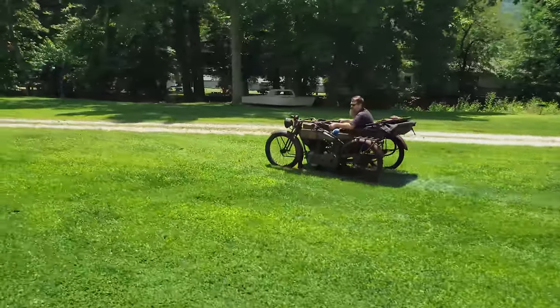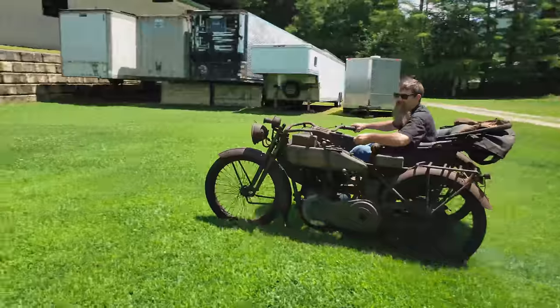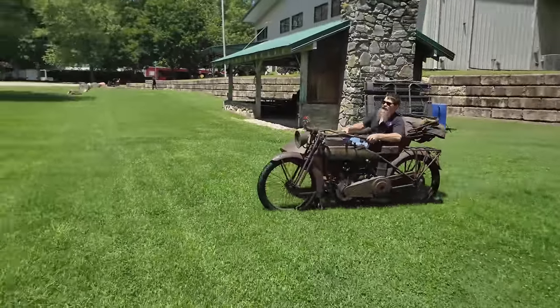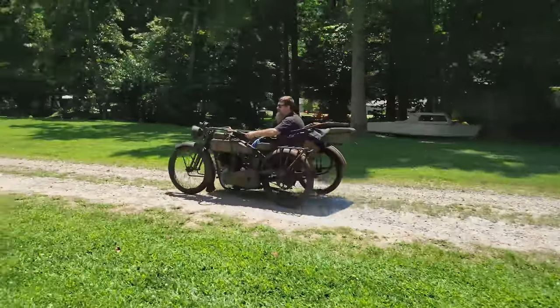This thing is incredibly stable — you just wouldn't believe it. It drives like a little car. It's got standard Harley-Davidson gearing, so it'll probably run 55 to 60 miles an hour.